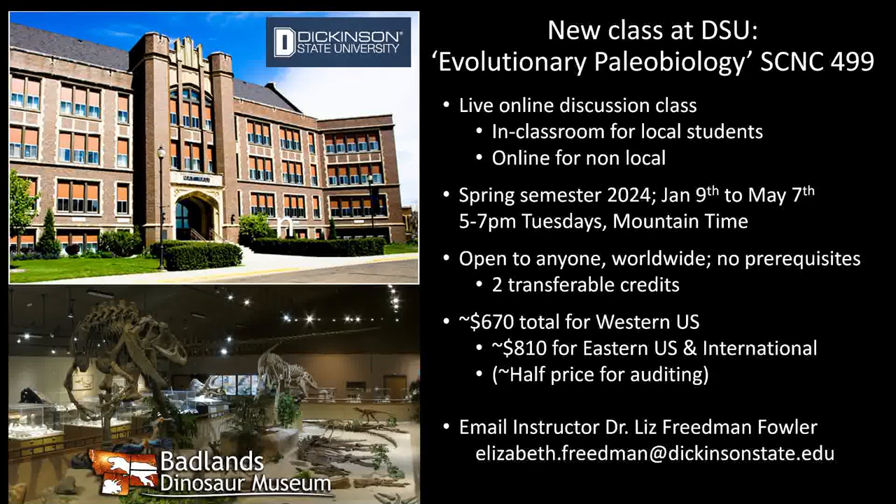In conjunction with Dickinson State University, we're going to be offering a new class at DSU in spring — January 9th to May 7th — called Evolutionary Paleobiology. It's a live online discussion class, in-classroom for local students but online for non-local students. It's open to anyone worldwide with no prerequisites, and offers two transferable credits. The fee is $670 for Western US students and $810 for out-of-state or international students, with half price for auditing.